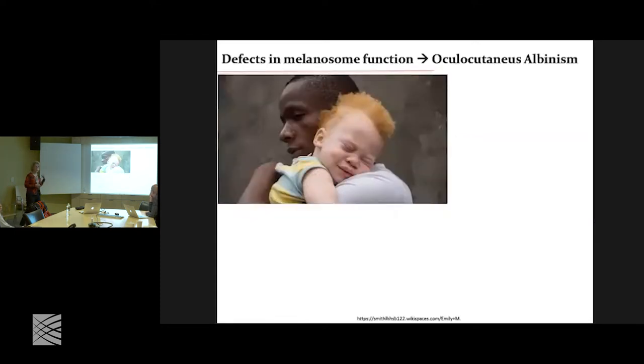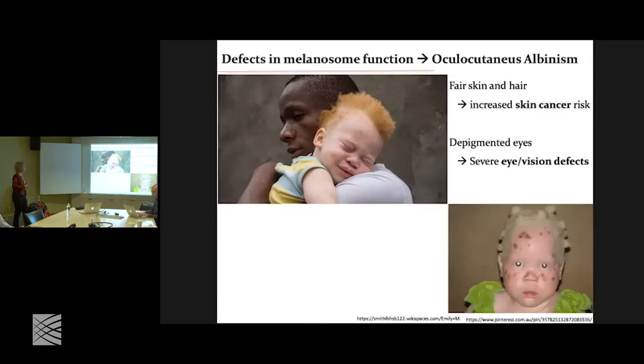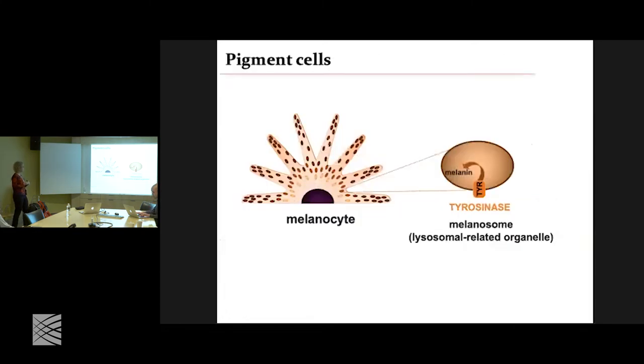What happens when the cells don't work? Because they're expressed in skin and the eye, the disease is called oculocutaneous albinism, and it affects the skin and the eye. These people have very complex vision and eye problems, and they also have a very high chance of developing skin cancer. In Africa, 98% of people with albinism die before the age of 40 because of skin cancer, because they don't have as much sunscreen and ways to protect themselves. In the developed countries, the main problem is vision, and these people are all legally blind.